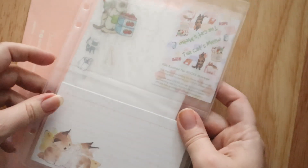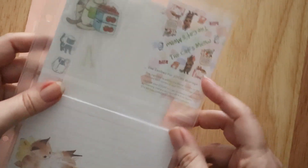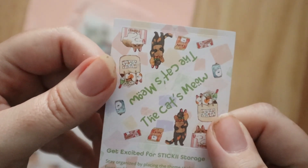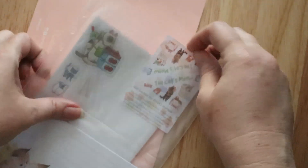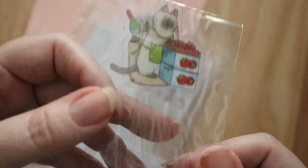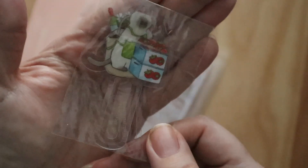This is how they come. The theme is the Cat's Meow. And this looks like a bookmark, and memo sheets.